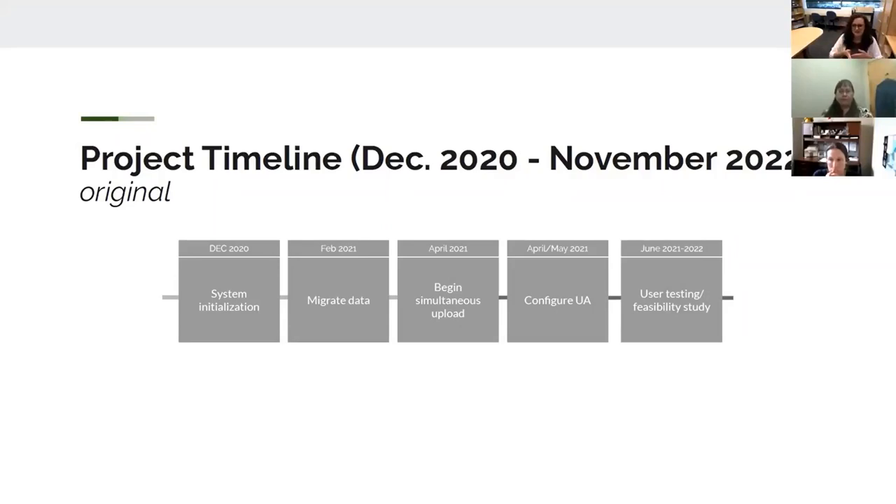That simultaneous upload was supposed to begin in April 2021. Then I was going to configure the Universal Access public portal for Preservica, and begin user testing from June 2021 to June 2022. That's primarily because that's our fiscal year and all of our contracts revolve around June.